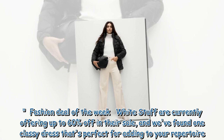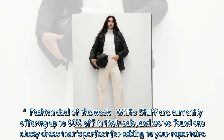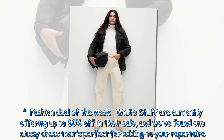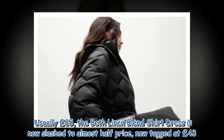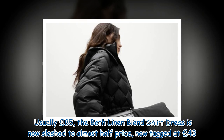Fashion deal of the week: White Stuff are currently offering up to 60% off in their sale, and we've found one classy dress that's perfect for adding to your repertoire. Usually £85, the Beth linen blend shirt dress is now slashed to almost half price, tagged at £43.